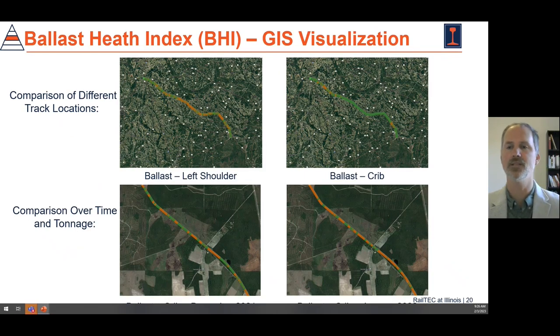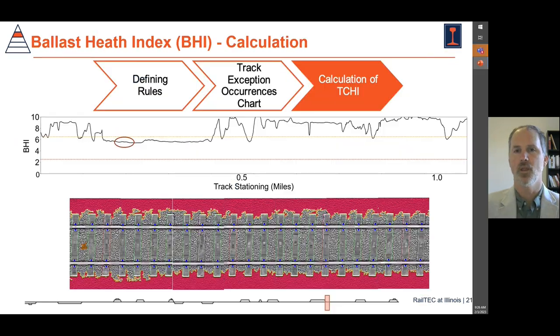We can also use GIS to visualize our data — comparing different locations and comparing as a function of time and tonnage, what changes from one run to another. Another way to think about this index is quantitatively: there's an actual output associated with the ballast health index. Where we see that this index is lower, we can go look at the actual 2D images from the laser scanning and line scan camera system. We can see there's a lack of shoulder ballast shown by the red recessed ballast, and we know that to have adequate lateral track strength, this would need to be addressed.